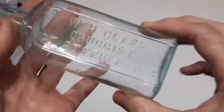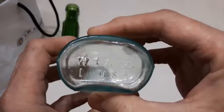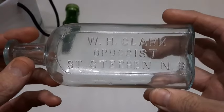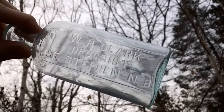Next one: WH Clark Druggist, St. Stephen, New Brunswick. Beautiful blown bottle — that's a local druggist. WT and Company, nice aqua blue color. I can't really find any info online; perhaps the local library might have some info on that company. I love the local druggist bottles — WH Clark local drugstore, nice aqua blue color, blown bottle.